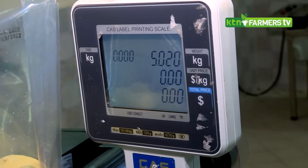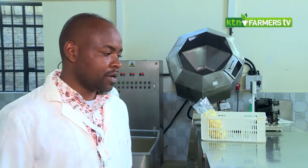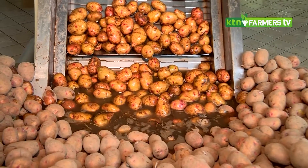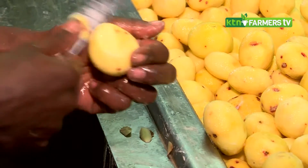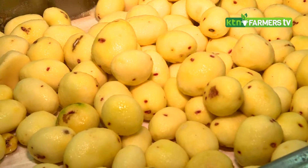If I was to mention about the prices, it ranges between 80 shillings to 120 shillings per kg. It depends on the many logistical issues that come in between from the factory to get the products to customers in their various destinations.